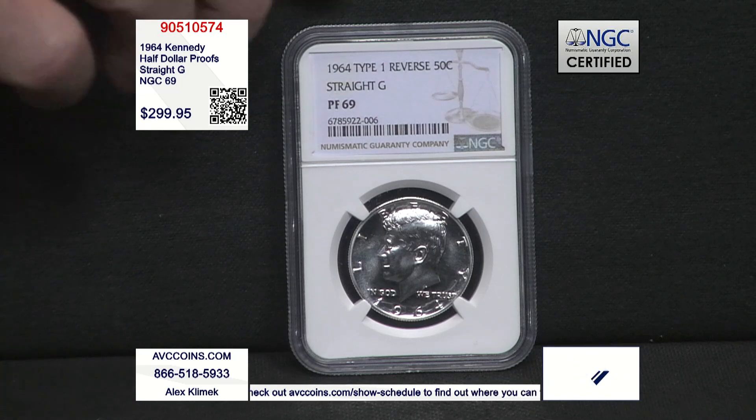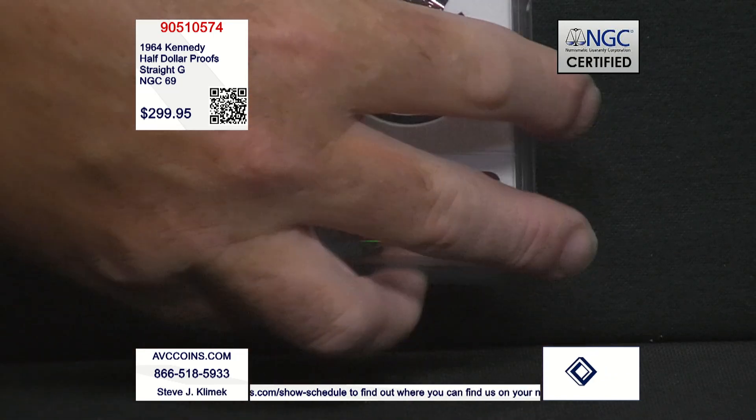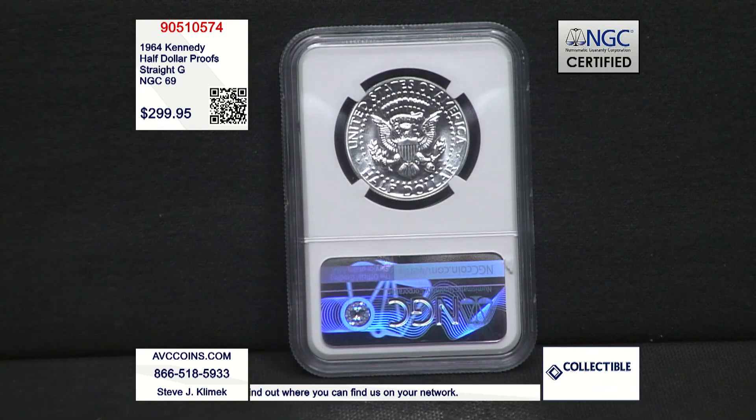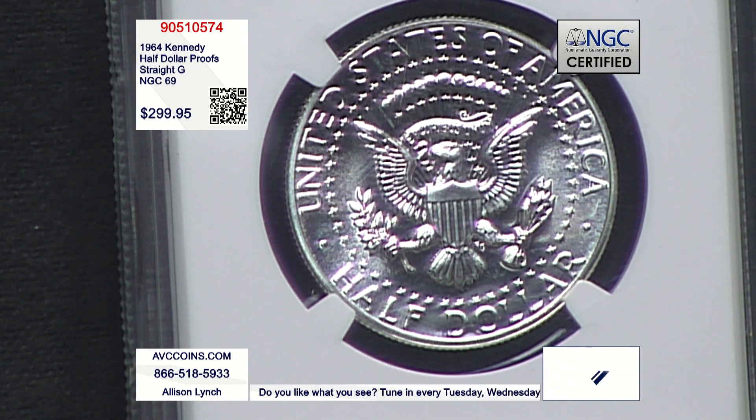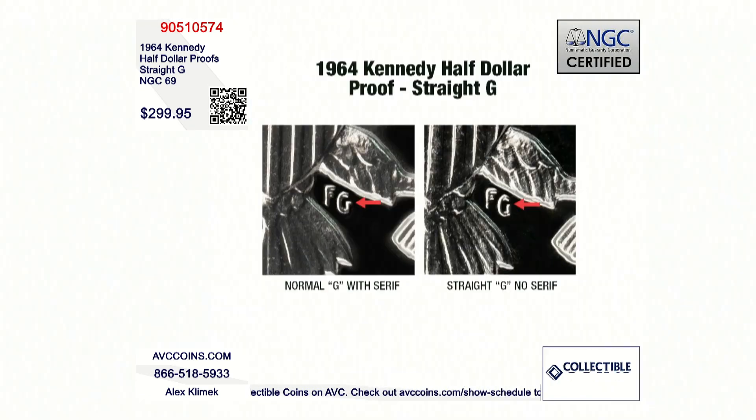Or you can join me with the rarest of them all, known as the straight G — Frank Gasparro's G being straight, as that graphic has shown you. There are only 155 coins known to exist. Here is the illogical logic of it all: $400, $2,200, or the rarest coin at $299.95 for the handful we have available tonight. It's the storyline of it all.